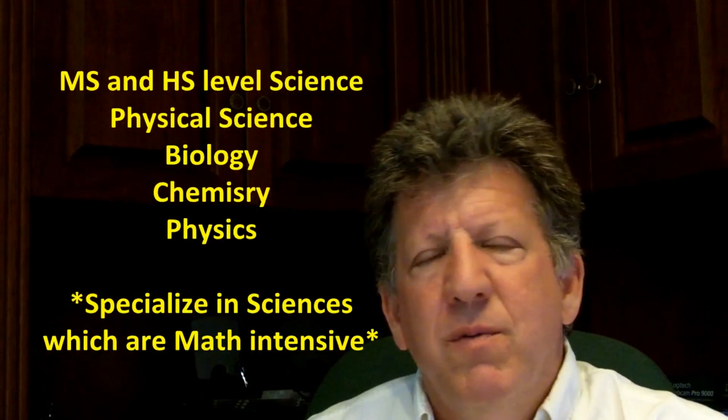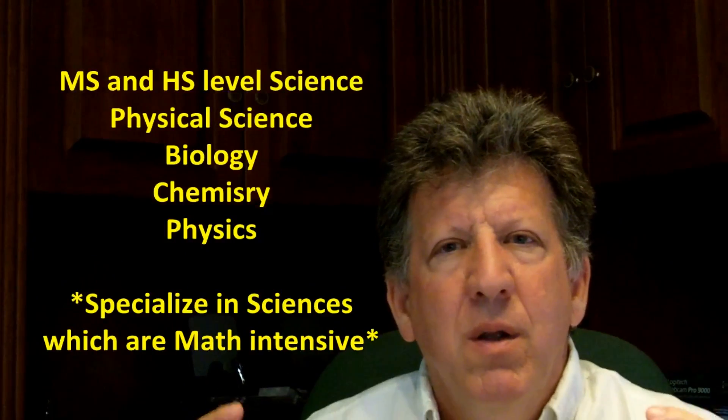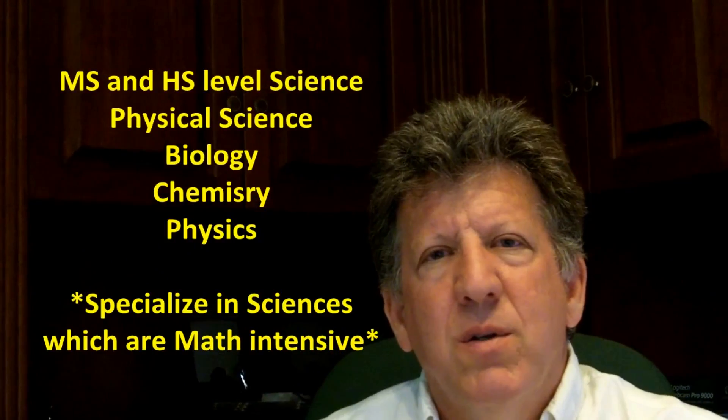Some of these sciences, especially chemistry and physics, involve a great deal of math, which is where my background as a math educator is also very handy.